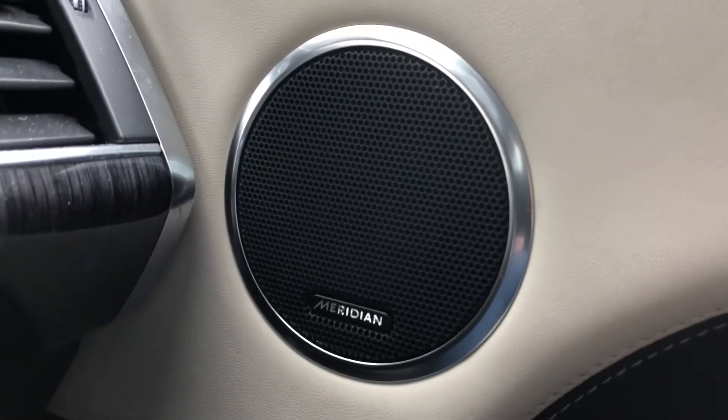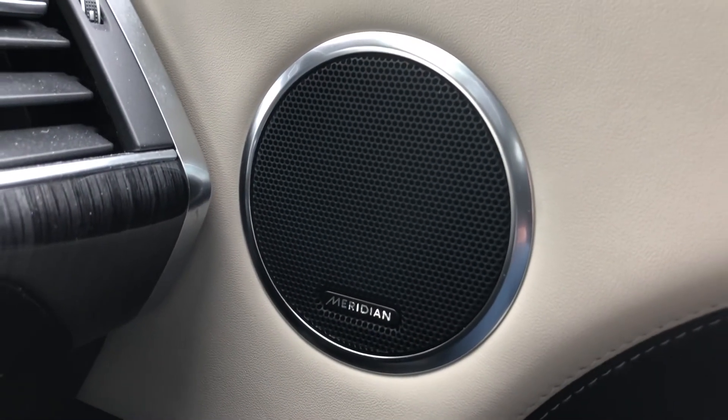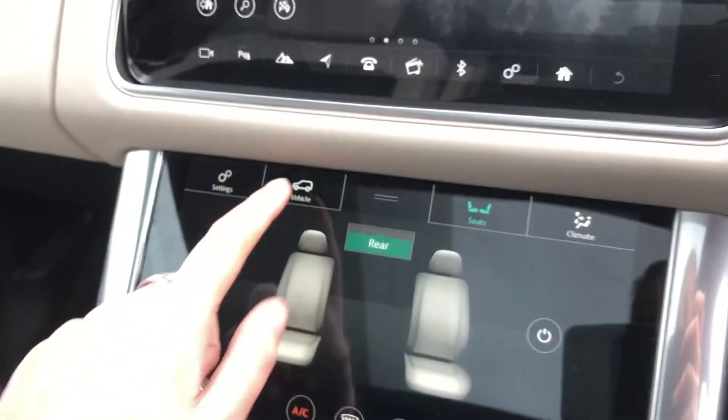The front seats are also memory seats, which is ideal if there are several people in and out of the car. And you have a Meridian sound system, which just adds to the enjoyment of each journey.